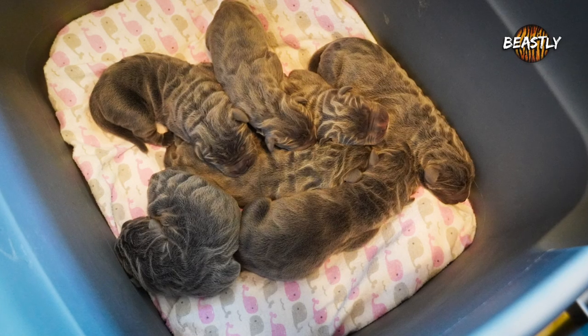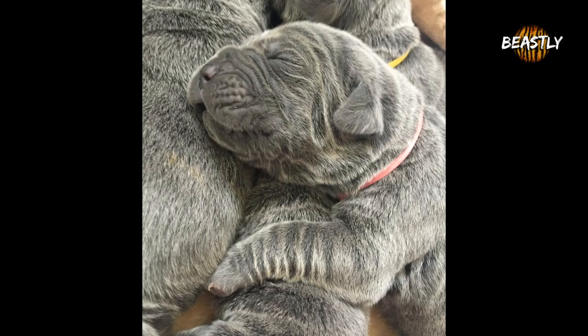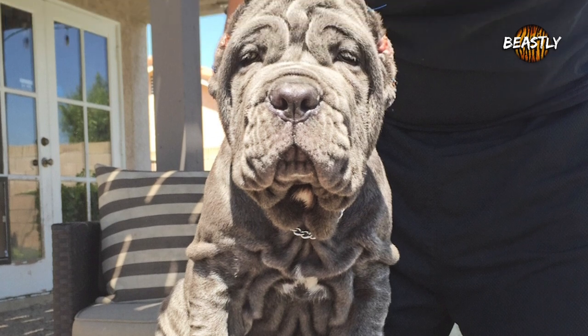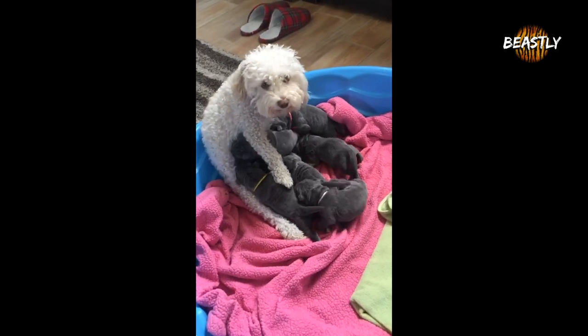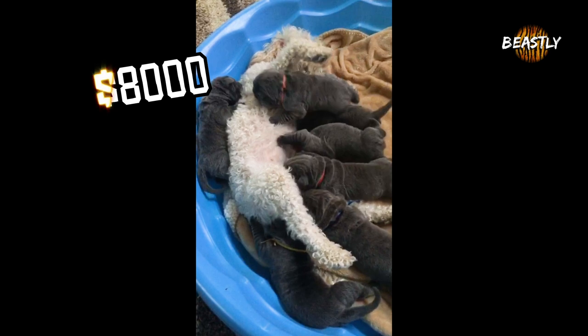Neapolitan Mastiff puppies are just incredibly cute when they're newborn. You can already see the little waves on the fur where the wrinkles will eventually grow. And when they're a few weeks old, they're already full of little wrinkles. These wrinkly puppies sell for up to $8,000.